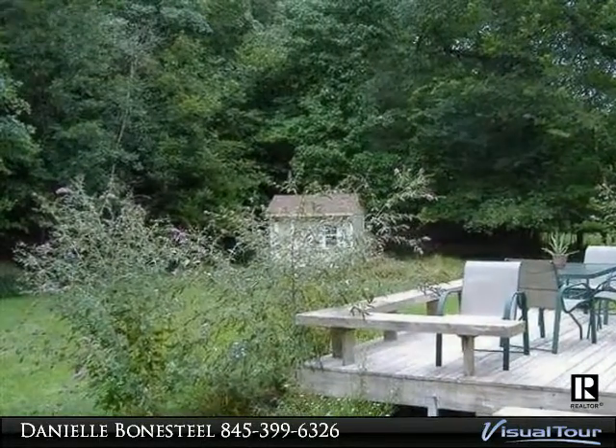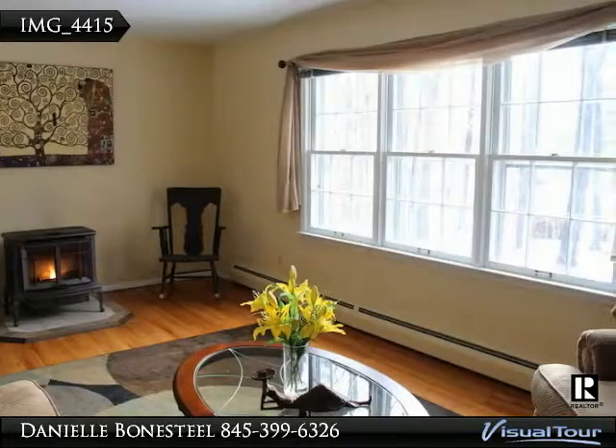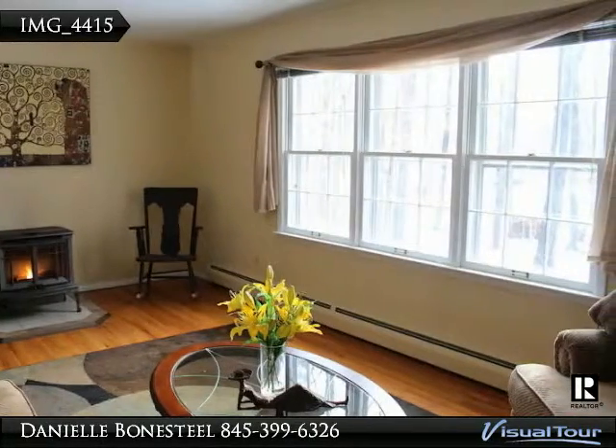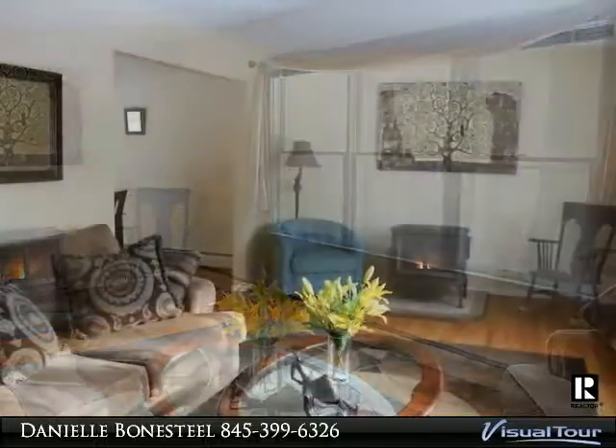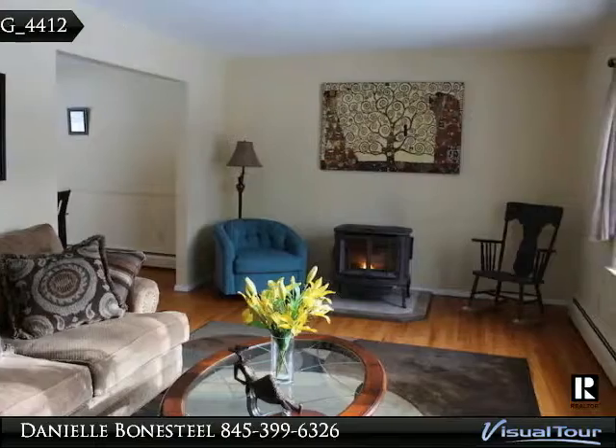Country kitchen with a great deal of cabinets and counter space. Off the kitchen is a wonderful family room with a brick fireplace, one half bath, utility room, and access to the one car garage. Washer and dryer is housed in the utility room, which is also large enough for a small workshop.